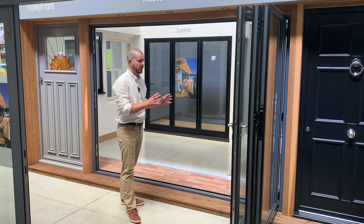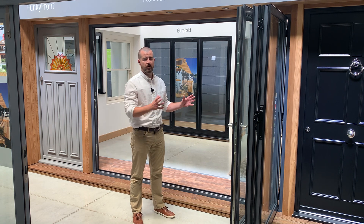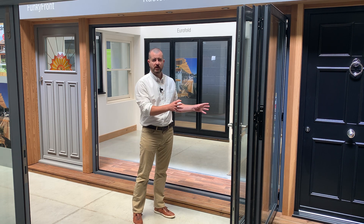The folding door can open all the way and achieve the largest possible opening, and the doors simply stack to one or both sides depending on your configuration. The width per panel can be up to 1.2 metres wide, which is much larger than a standard door.